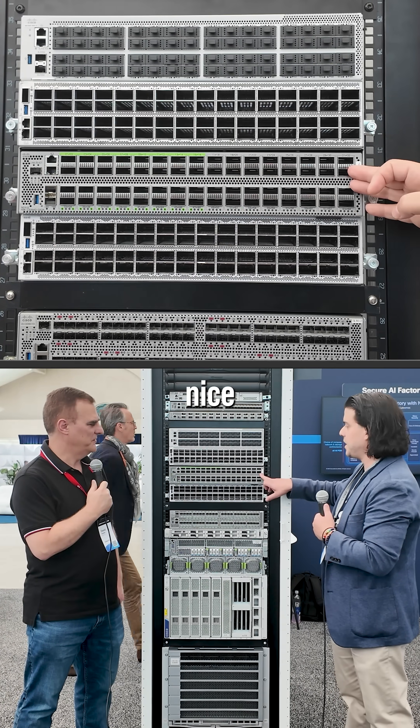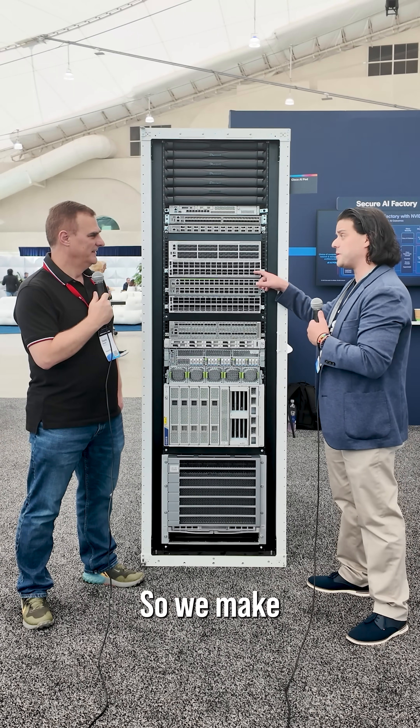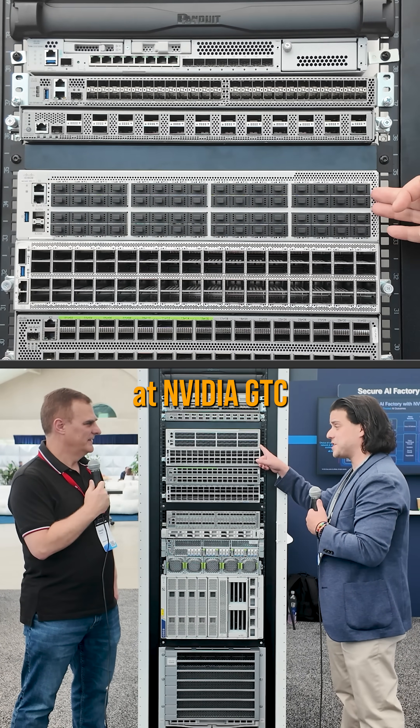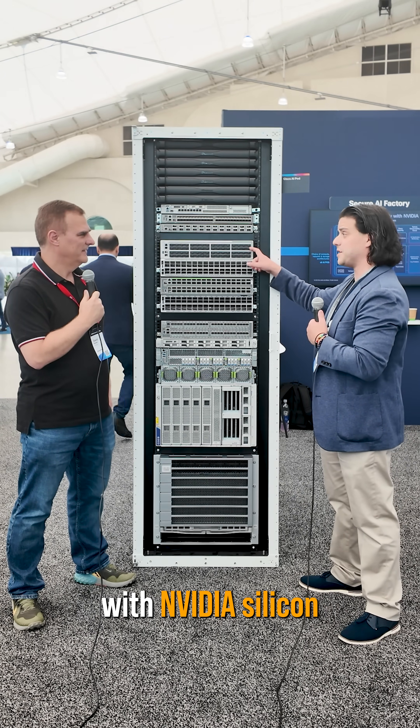We have a 400 gig switch and an 800 gig switch, both using Cisco's own ASIC — the Silicon One chip. And then we have a newly introduced Spectrum X switch, announced last week at NVIDIA GTC, with NVIDIA silicon inside of that.